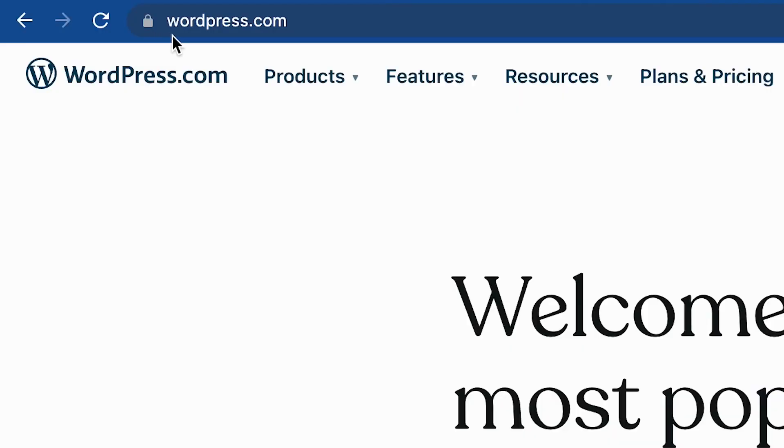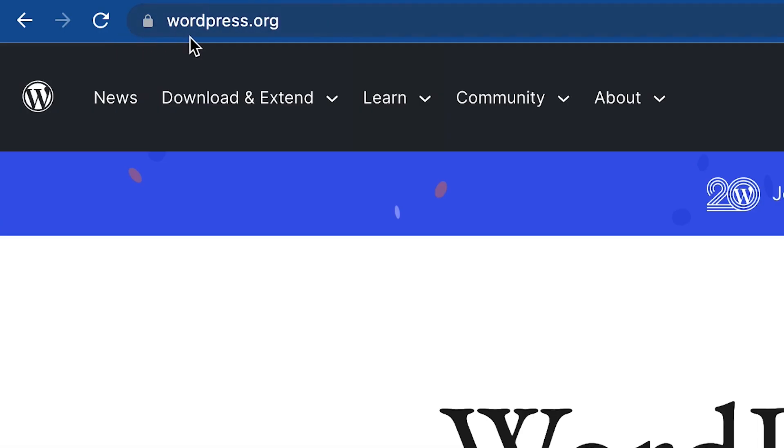If you're thinking of building a WordPress website, you typically have just two options: choosing between WordPress.com and WordPress.org. What's the difference?